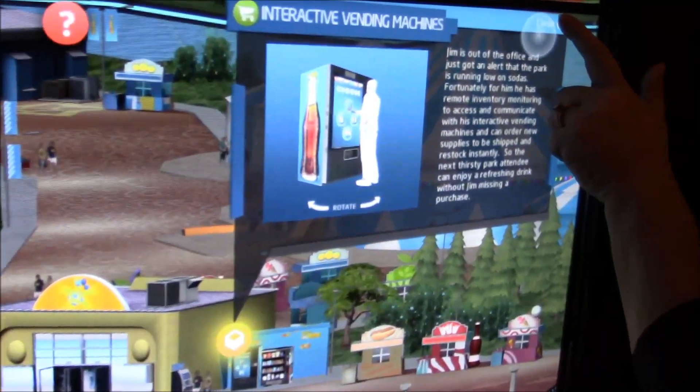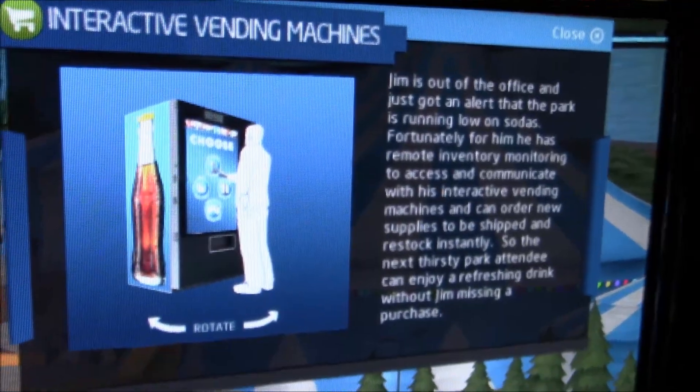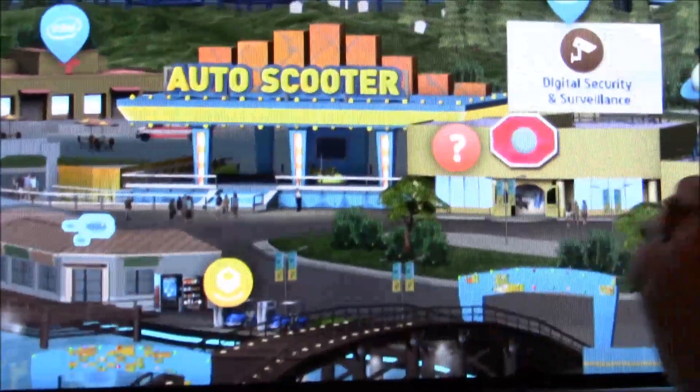Another icon on here shows us the vending solution. Here we have the interactive vending machine, which will know who you are, where you want to go, and what you want to buy.